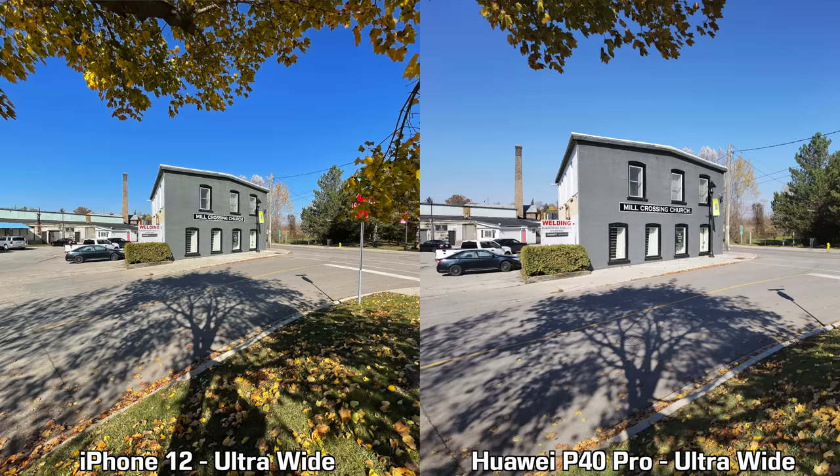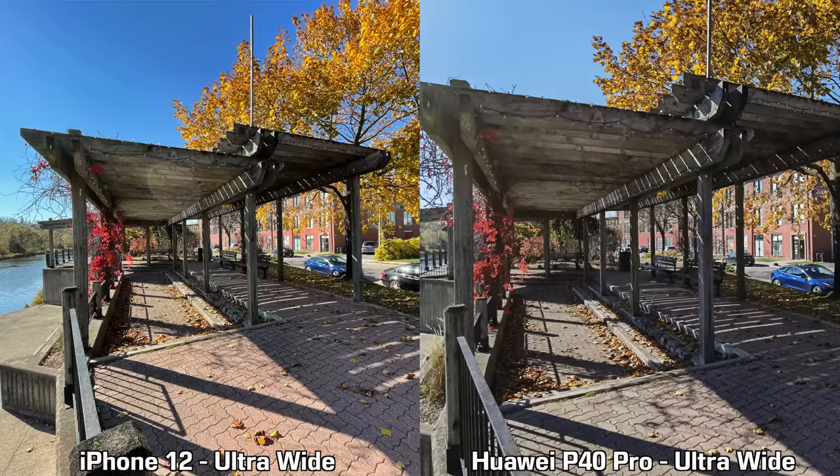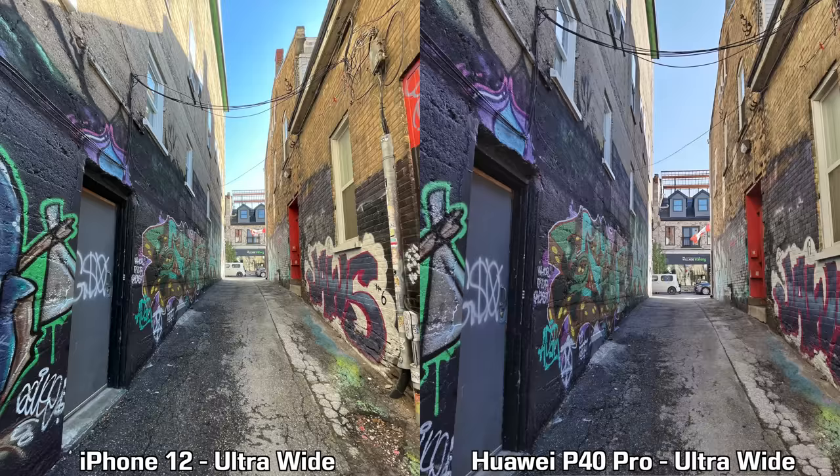The first thing you're going to notice with the ultra wide shots is the massive difference in field of view — you can see way more in the pictures taken by the iPhone 12. The colors from the iPhone 12 also look a bit more vibrant and the pictures are sharper. The only area where the Huawei P40 Pro does better is dynamic range. Overall, the iPhone 12 does better here.